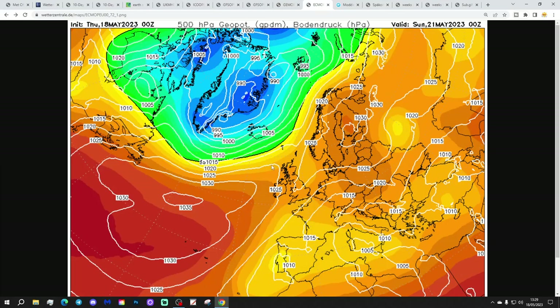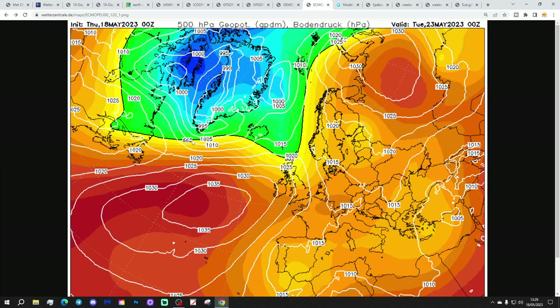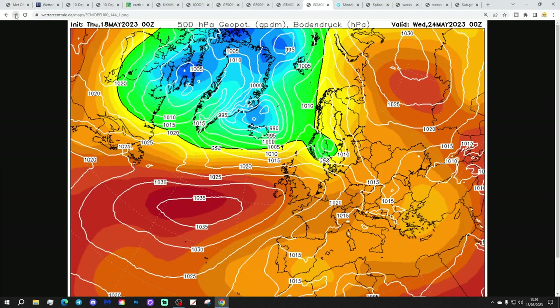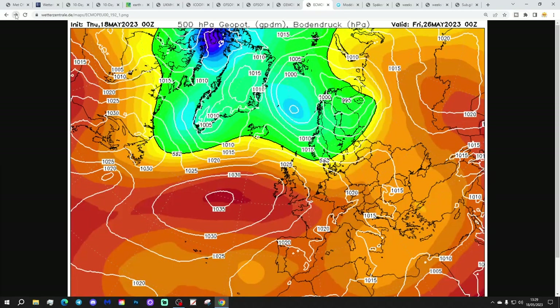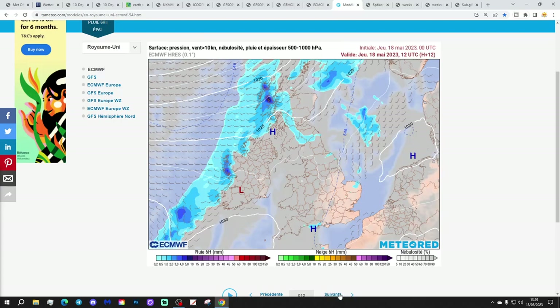And then we've got the ECM again with high pressure well and truly in control of the weather through next week. It starts to bring down slightly cooler, perhaps slightly showery northwesterly, but it doesn't last for long. High pressure is there or thereabouts throughout most of the day 5 to 10 timeframe. By day 10 — the 28th — there's a nice ridge of high pressure, a nice area of high pressure building in from the Atlantic into Western Europe, bringing loads of fine weather.